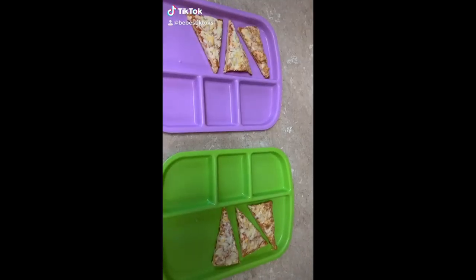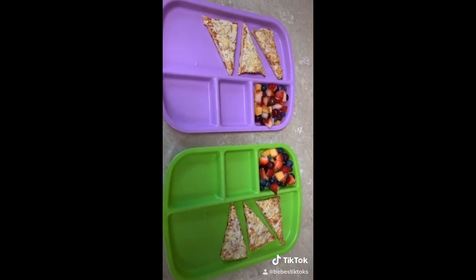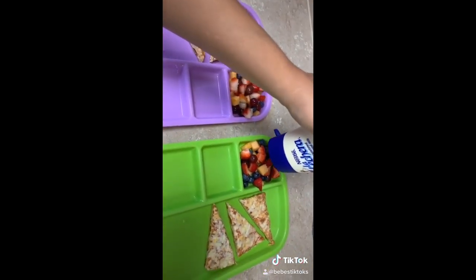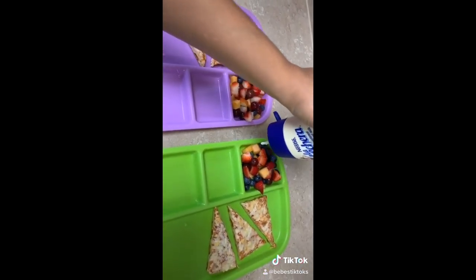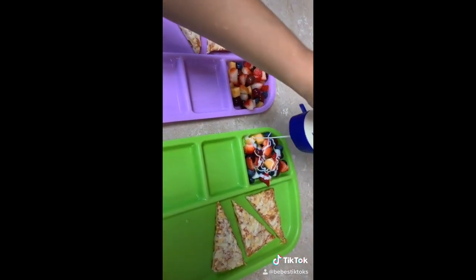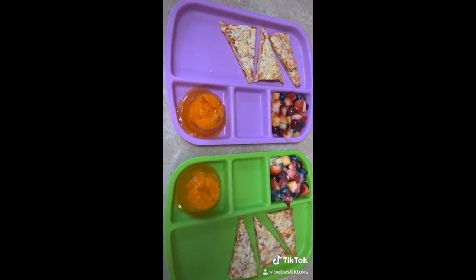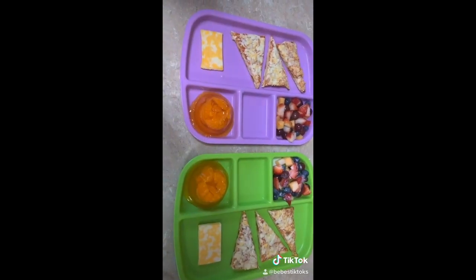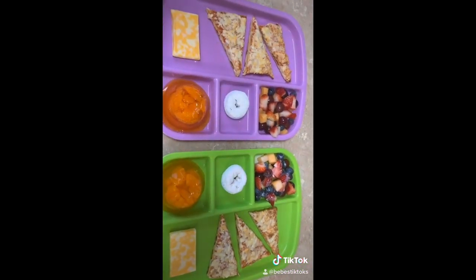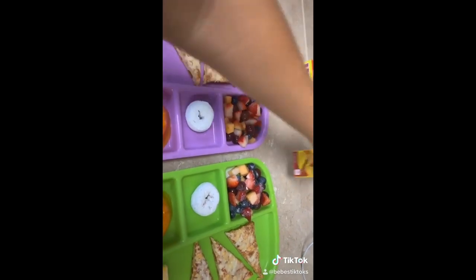Lunch time! We're having some pizza today. A little fruit salad — I'm going to add some Tajin cheddar on my son's because he likes it, my daughter does not like it. A tangerine jello — I just flipped it upside down and squeezed it out. A cheese slice, just a little slice of cheese. And a little powdered donut. They will also be getting some juice.